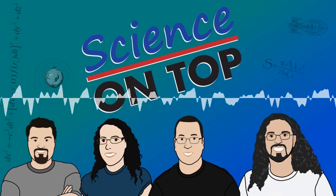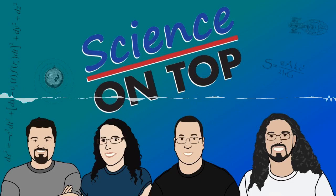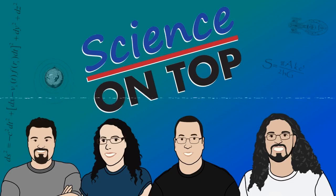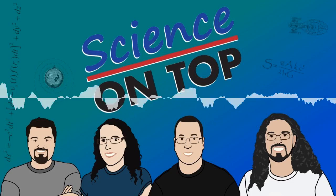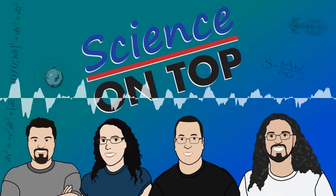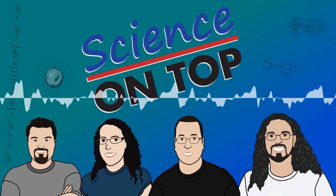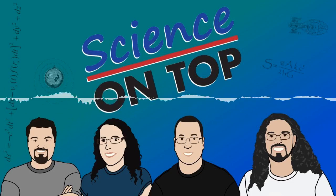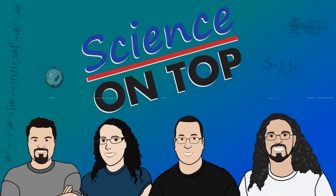Hello and welcome to episode 338 of Science on Top. Today is Sunday the 14th of July 2019. I'm Ed Brown and I'm joined by Penny Dumsday and Lucas Randall. As always, if you like the show, please go to scienceontop.com/donate where you can sign up and become a Patron. Chip in some money. Do it now.